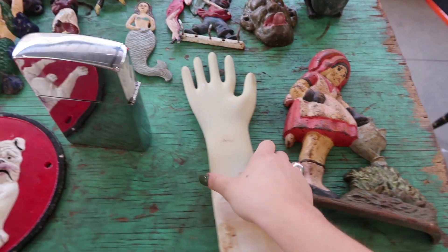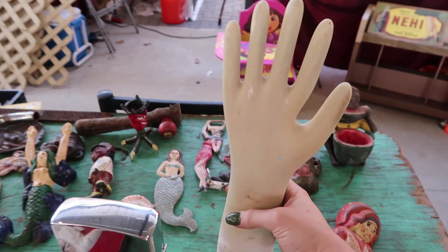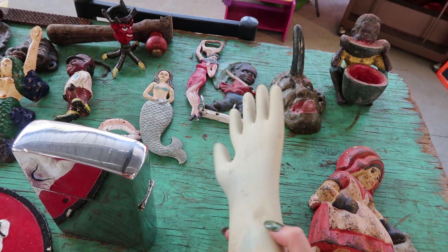Y'all know I love weird stuff for tables — check out this old hand glove mold. You could have it standing up or laying down. I just think this is so weird and amazing. I bought the glove mold from this lovely older man over there — I helped him move some things around his table and then he sold me the glove mold for ten bucks.